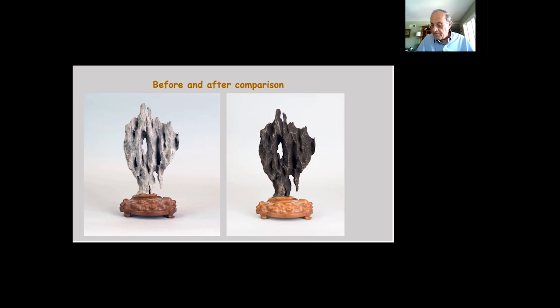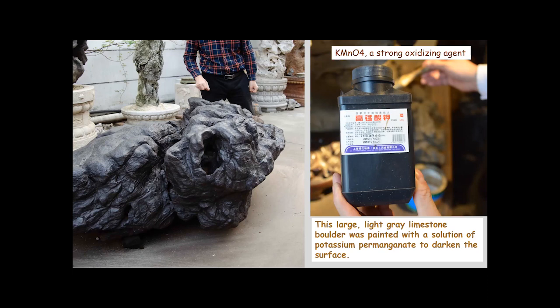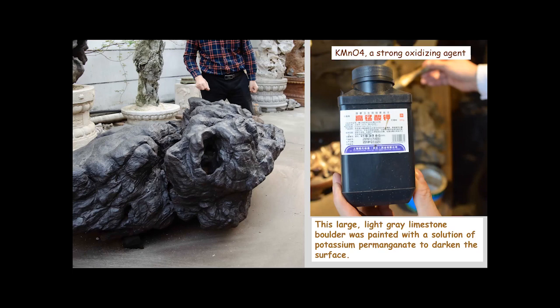An easier but more obvious method is using a concentrated solution of potassium permanganate, a strong oxidizing agent that interacts with the surface and penetrates it somewhat. A very large boulder was treated this way — started the same color as the untreated boulders visible in the background. On small light gray limestone pieces, this produces a slightly purplish cast and a dull patina. It's possible to identify stones treated with potassium permanganate by this characteristic appearance.